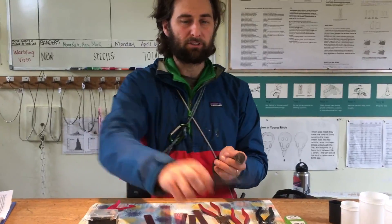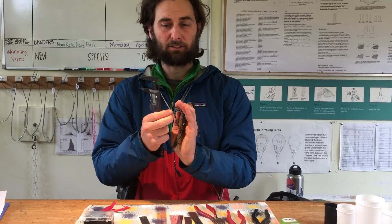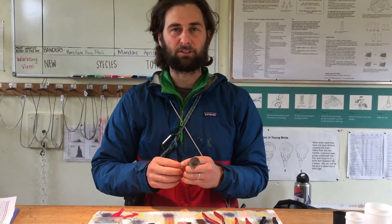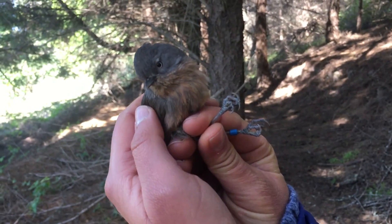We also have some other measurements, like the bird's leg — the area called the tarsus. Those are just measurements we take for every bird, and they give us a general idea of the size of the bird.